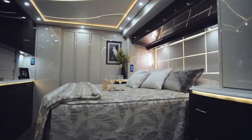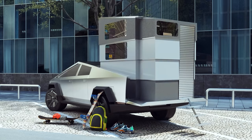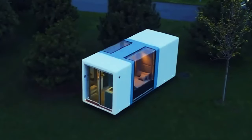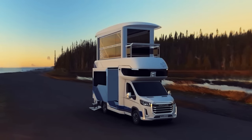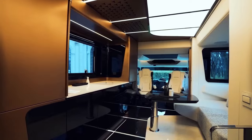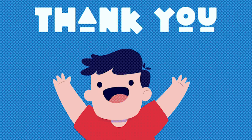So these are the 15 luxurious motorhomes that have blown everyone's minds, including yours. They offer the best of both worlds — the freedom and flexibility of traveling and the comfort and convenience of living. They're not for everyone, but for those who can afford them, they're the ultimate way to enjoy the road. If you enjoyed this video, please give it a thumbs up and share it with your friends and family. Don't forget to subscribe to our channel and hit the bell icon to be notified of our future videos. Thanks for watching and we'll see you again next time.